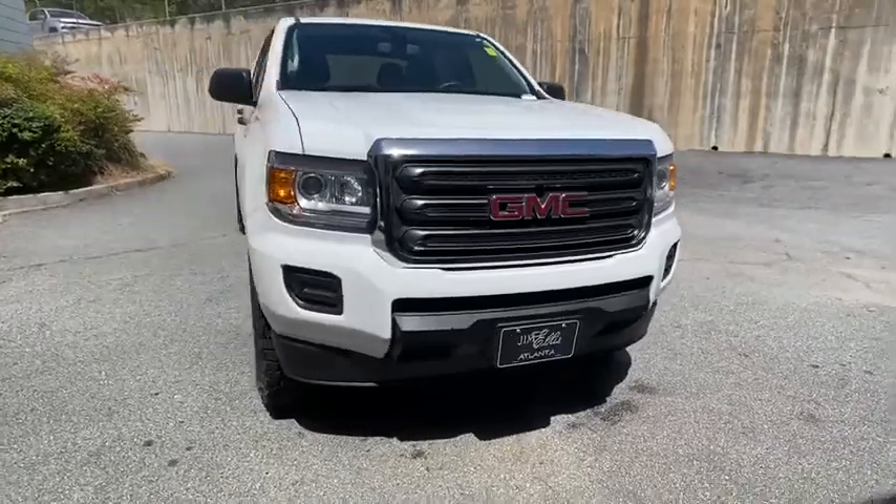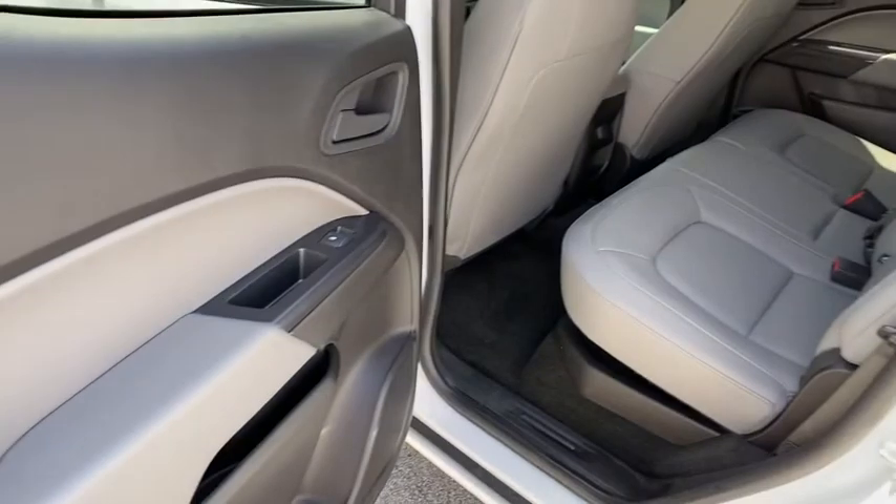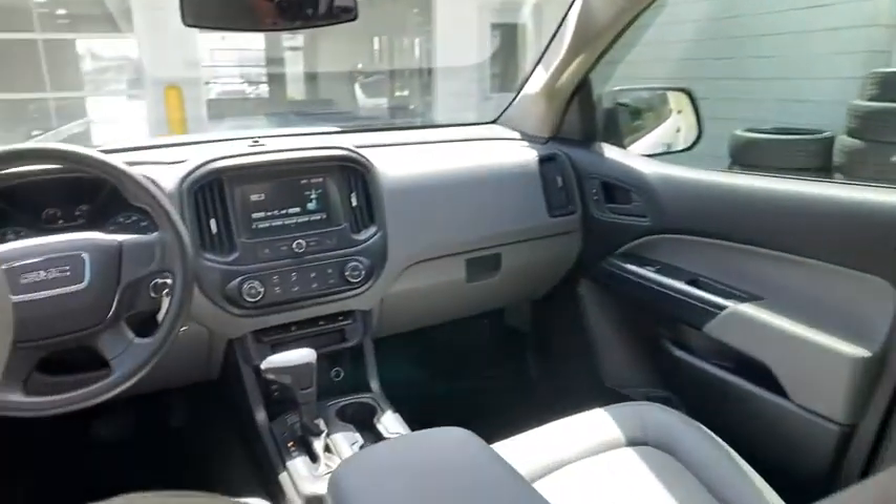Here are some of this vehicle's great options: backup camera, traction control, stability control, anti-lock braking system, Bluetooth, power steering, adjustable steering wheel, and four-wheel disc brakes.